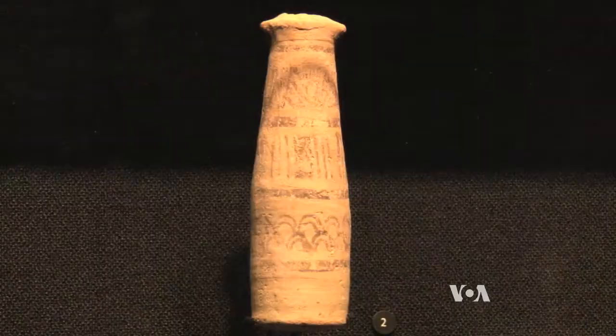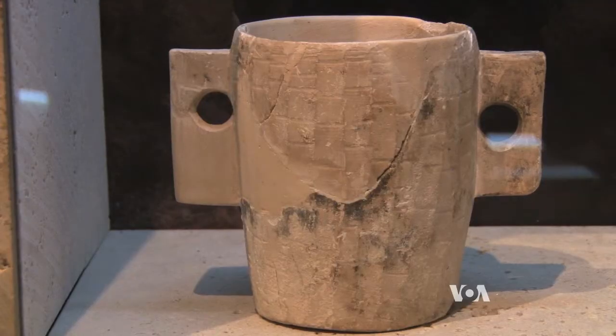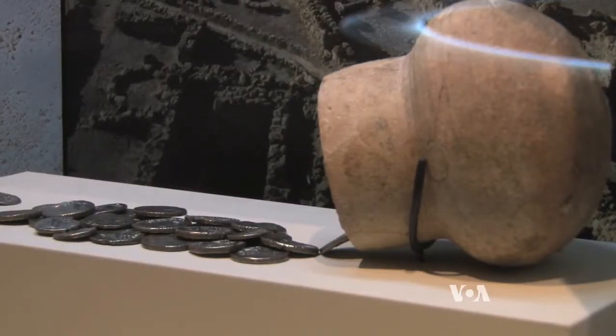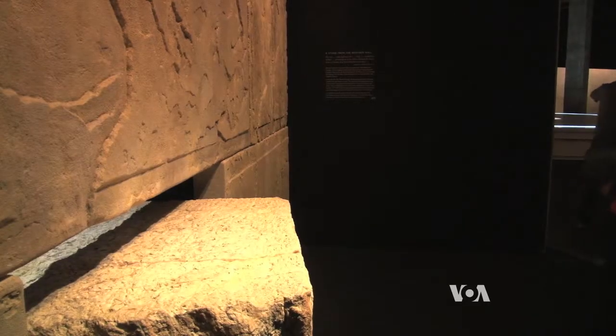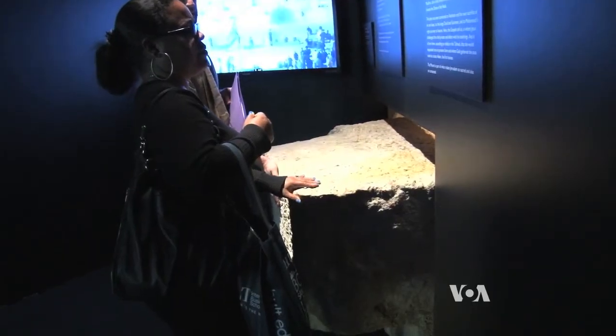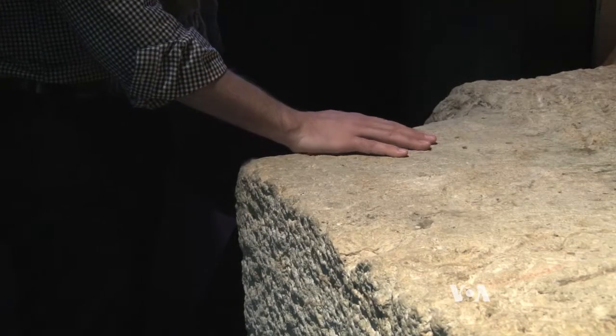Royal and ritual objects and items from daily life that span 1,200 years are also on display. They include coins, pottery, and a three-ton stone from the western wall, the only remains of the second Jewish temple destroyed by invading Romans in the year 70.